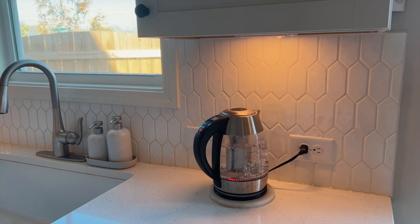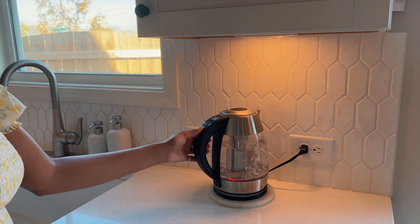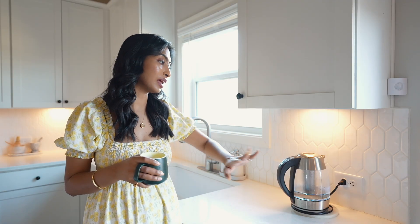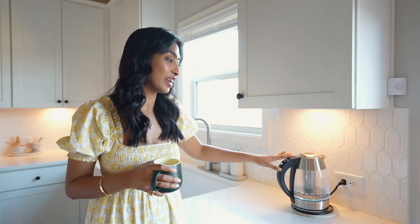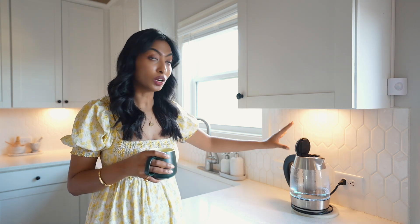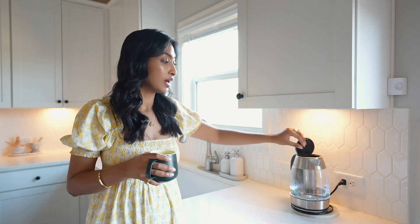Having hot water on hand is very useful when you're making tea, coffee, oat milk, or if you're a mom with kids. I absolutely love making tea, so I use it almost ten times a day. You can use it to make oat milk, coffee, tea, boil eggs — basically wherever you need hot water.